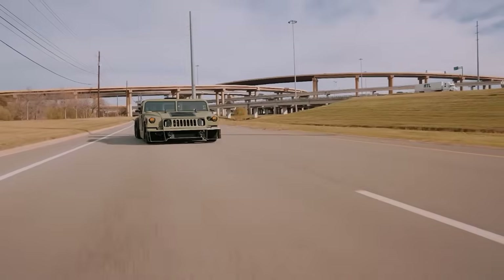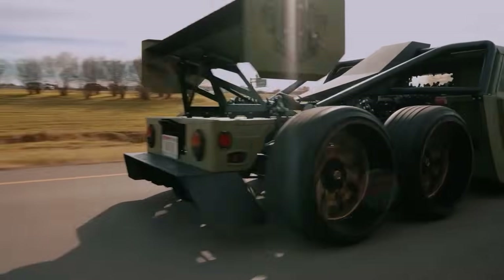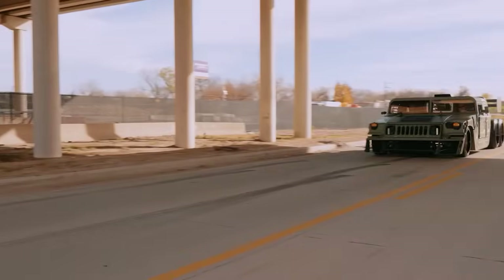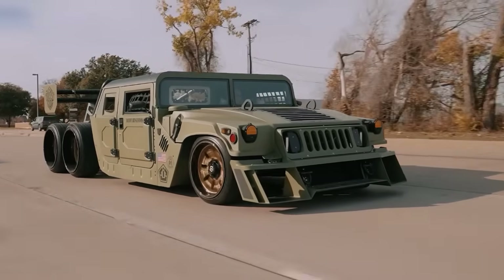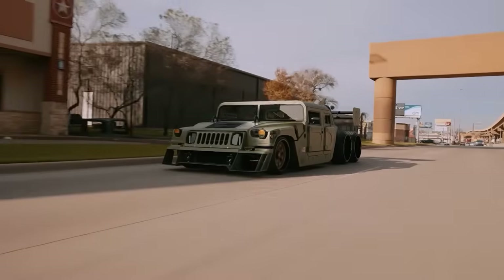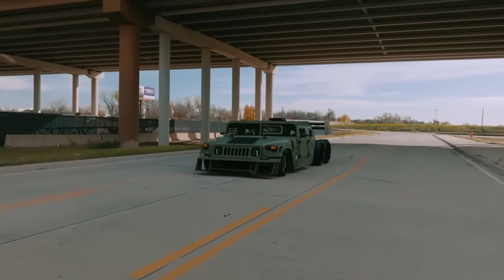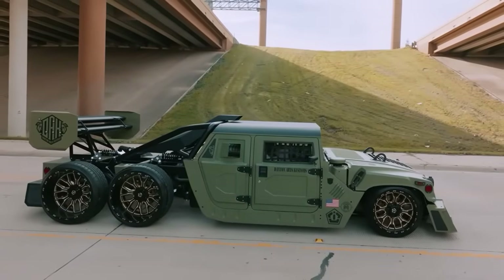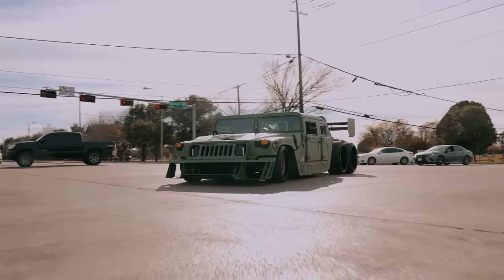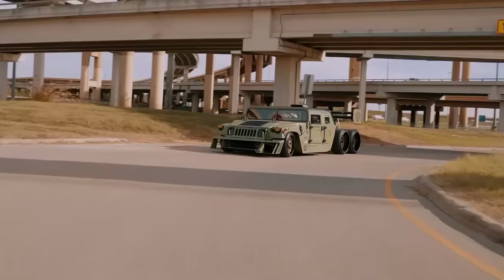Performance-wise, the 6x6 Humvee delivers an intimidating presence with impressive performance. It was auctioned at Barrett-Jackson's Scottsdale 2024 auction for $750,000, appealing to automotive enthusiasts and collectors. Car enthusiasts might find the allure of this unique Humvee compelling, with its six massive wheels and tires, a ferocious mid-mounted supercharged Hellcat V8 engine, and a Porsche can exhaust enhancing its auditory appeal.